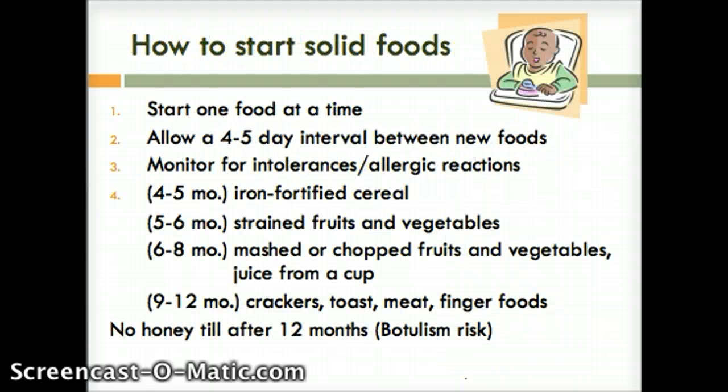Here's how to start food. The first food we want to introduce is iron-fortified cereals because at about four months is where we see the iron stores in the infant's body being depleted. We only want to do one food at a time, letting four to five days in between new foods so we can determine if the child is having an intolerance or an allergy to that food. For example, if I gave them strawberry, banana, and yogurt, I wouldn't be able to tell if it was the strawberries, the banana, or the yogurt that was causing the issue.